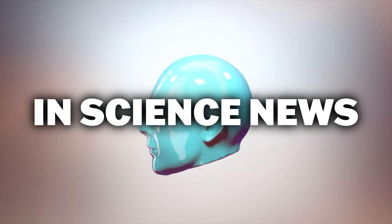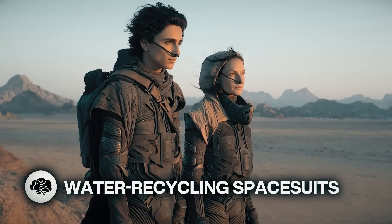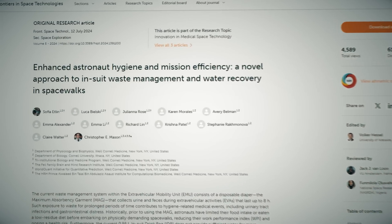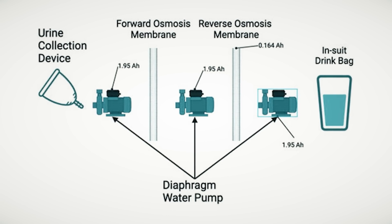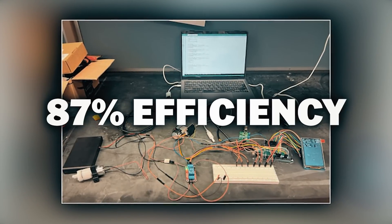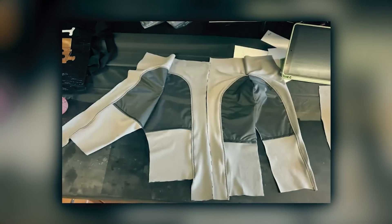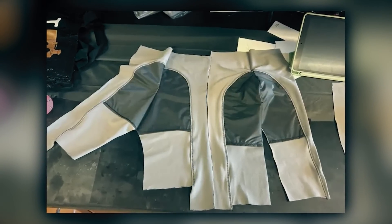This is the latest in science news. This is Mind Blow. In Dune stillsuit news, this spacesuit device can allow astronauts on spacewalks to drink their own pee. The new device is about the size of a shoebox and recycles urine using an external catheter with 87% efficiency through a two-step osmosis filter. The remaining 13% of water content remains in the filter as it cannot be extracted.